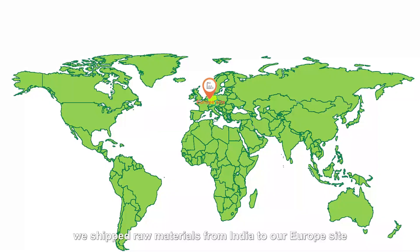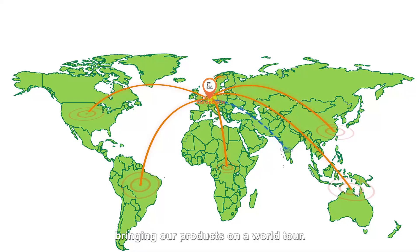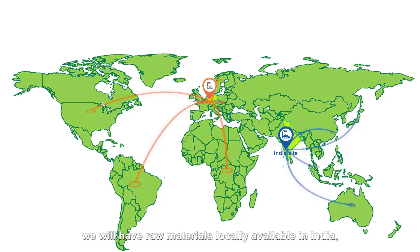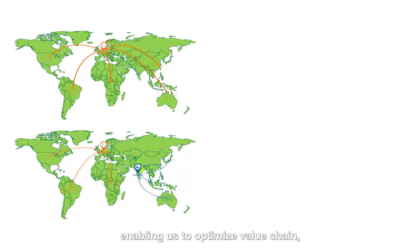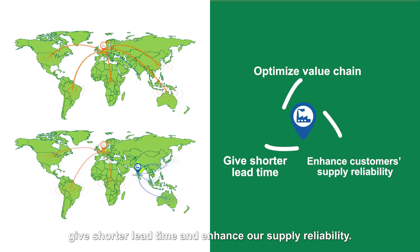In the past, we shipped raw materials from India to our Europe site and sold the finished goods across the globe back to Asia-Pacific, bringing our products on a world tour. With this production facility in Mangalore, we will have raw materials locally available in India, enabling us to optimize the value chain, give shorter lead times, and enhance our supply reliability.